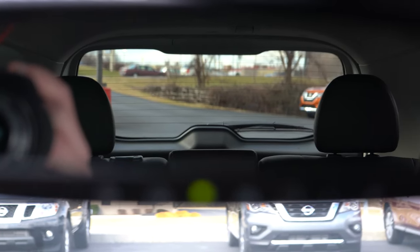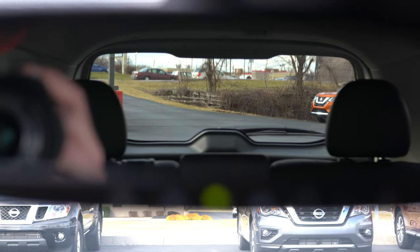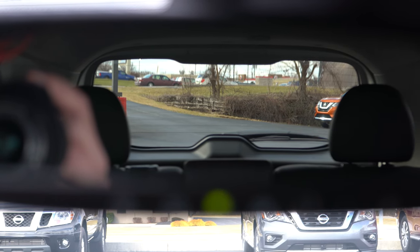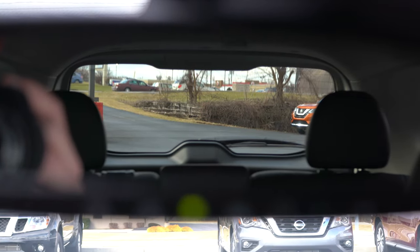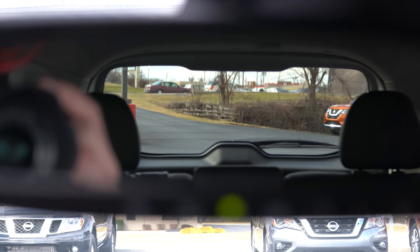Touching on visibility — this is where the Rogue really shines. Rear visibility is absolutely 100% on point, partly due to the exterior design of the Rogue being a little less swoopy in the back. Visibility is absolutely excellent, probably among the best in its class. That about rounds out the performance segment of this review — let's now take a look at the exterior of this beautiful blue 2020 Nissan Rogue.